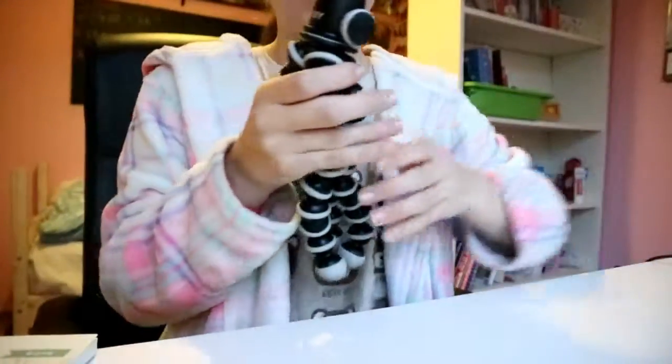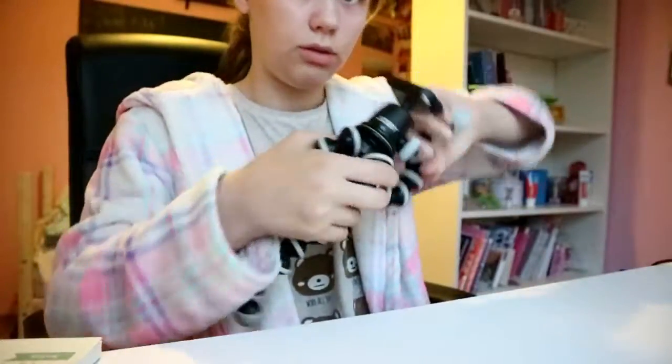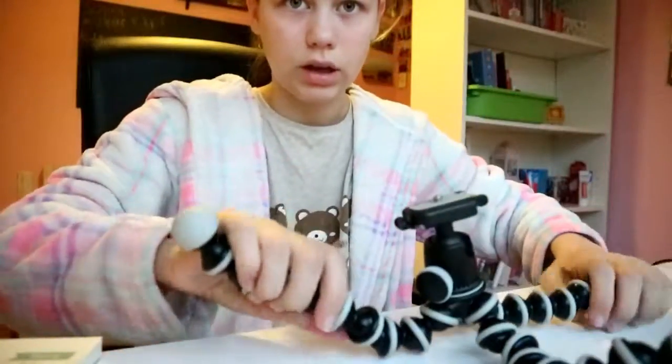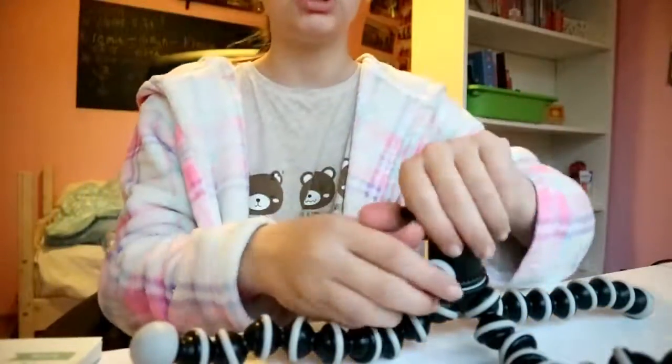I'm absolutely going to take this with me on trips because it is absolutely perfect for it. And it's easy to pack. They have these legs which you can do like this and make different shapes, so you can stabilize it in different ways. It's really nice.